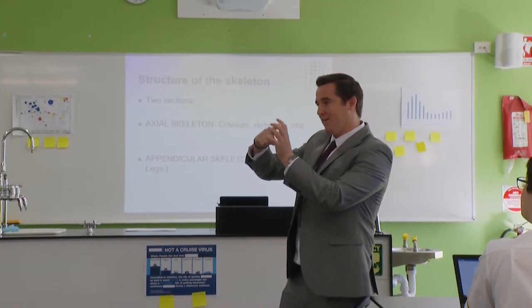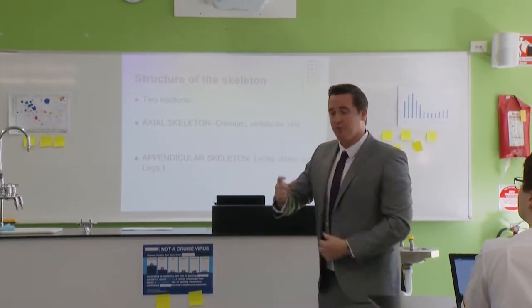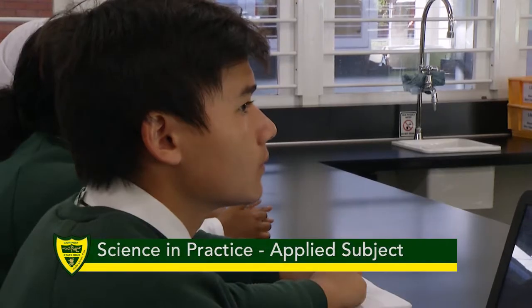My name is Mr. Halsey and I am the head of department for science at Corinda, and I would like to give you a bit of information about our Science in Practice program.